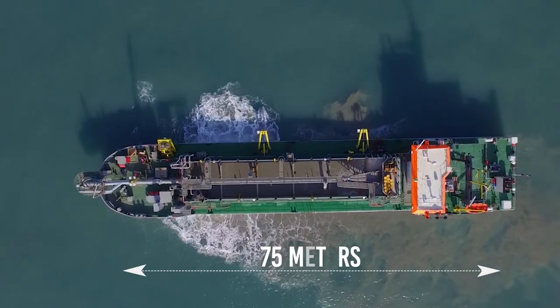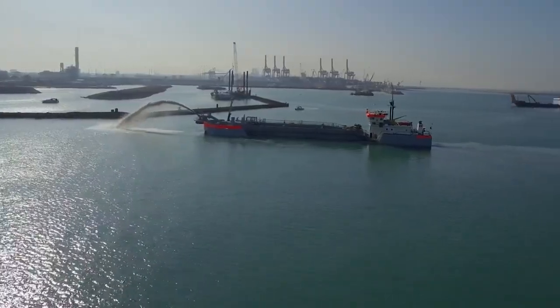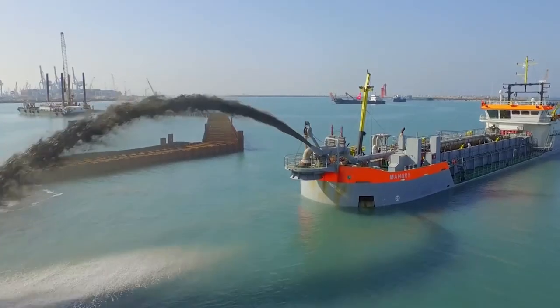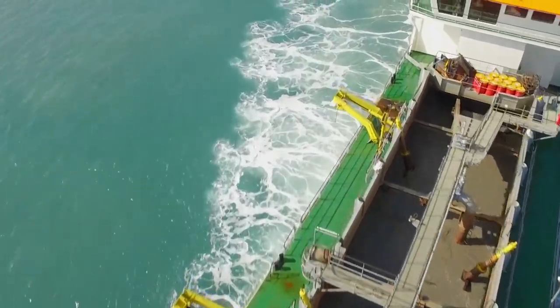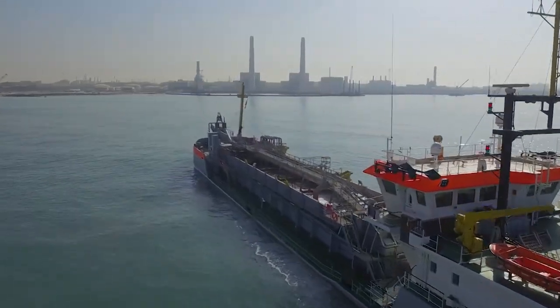The dredger is 75 meters long and 13 meters wide. It has two engines, each capable of producing 950 horsepower for a total of 1,900 horsepower, allowing Mahuri to travel at speeds of up to 9 knots. With a gross tonnage of 1,700 tons, the Mahuri has a total cargo capacity of 1,600 tons.